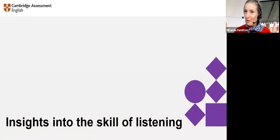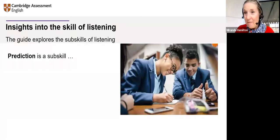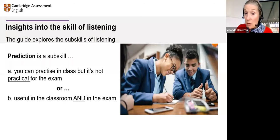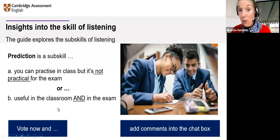Let's take a look at one of the first sections of the guide: insights into the skill of listening. The guide explores the sub-skills of listening. I have a poll for you — prediction is a sub-skill. Is it A: you can practice in class but it's not practical for the exam? Or B: useful in the classroom and in the exam? Please vote now, and if you can't use the voting buttons, please add your comments into the chat box.